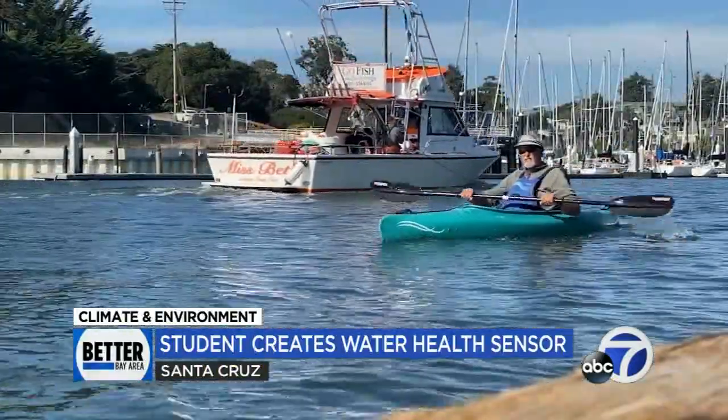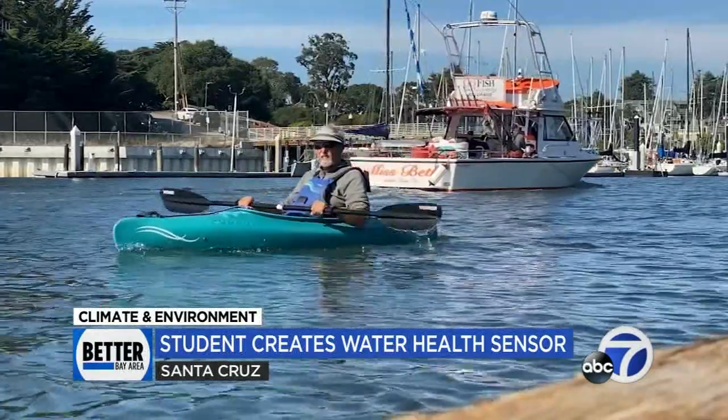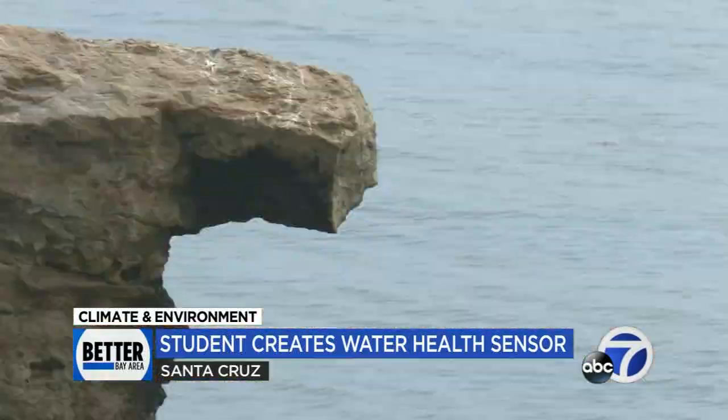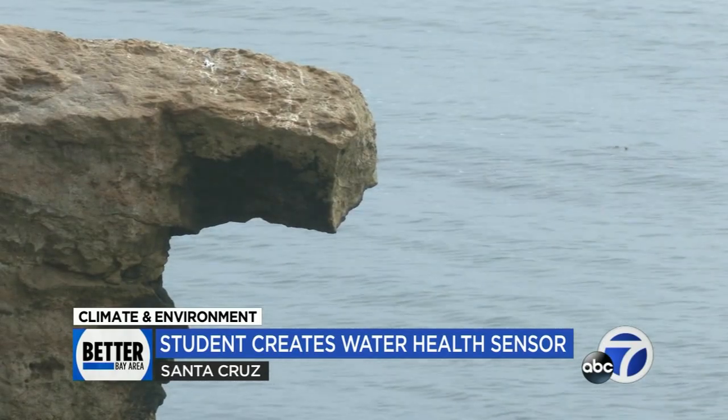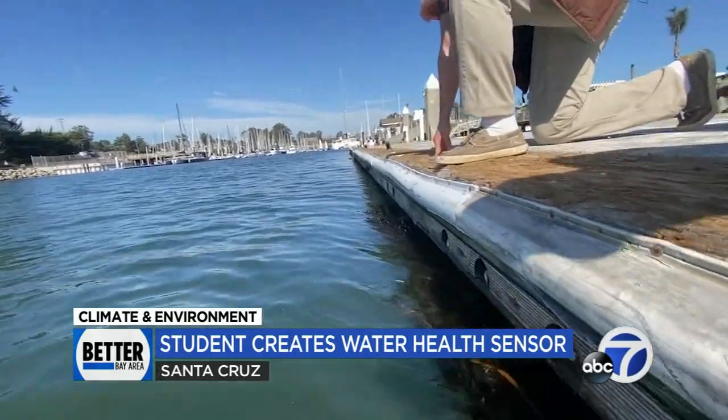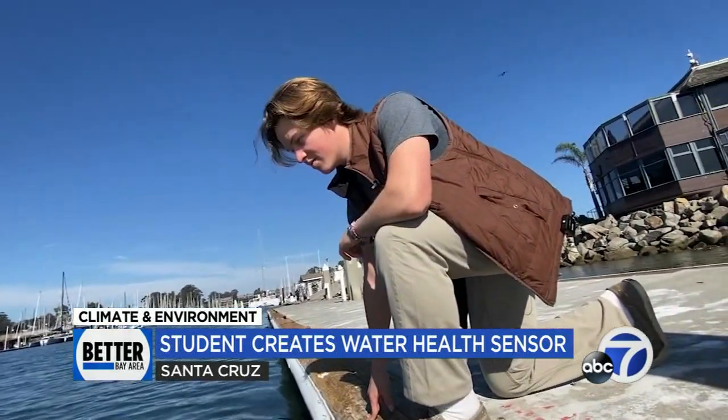Our oceans and waterways are facing threats from the effects of climate change. The problem is we can't easily check to see if the water's conditions are healthy for humans and the environment. That was until Santa Cruz's Jack Driscoll Natale decided to take matters into his own hands.